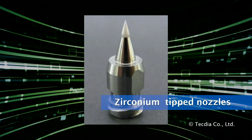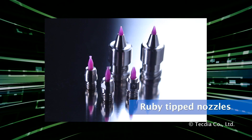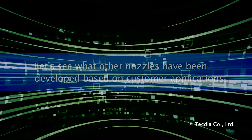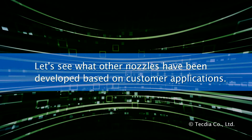Innovative designs, including zirconium tip nozzles and ruby tip nozzles using natural gemstones, are only some of our achievements. See what other nozzles have been developed based on customer applications. Learn more at our website.